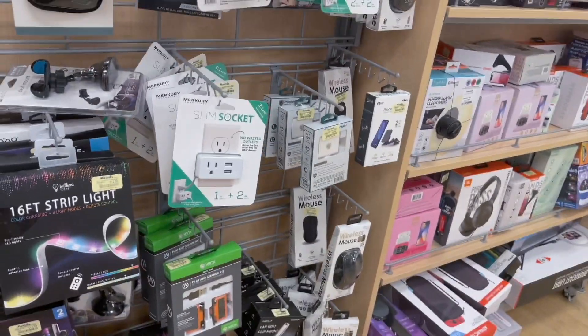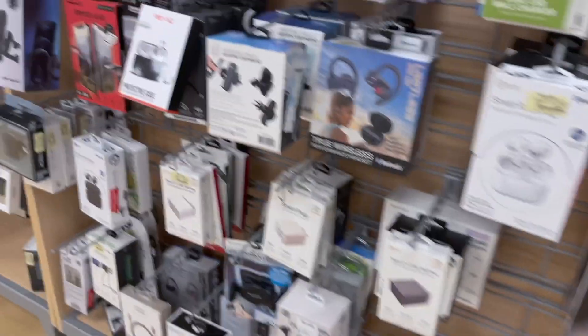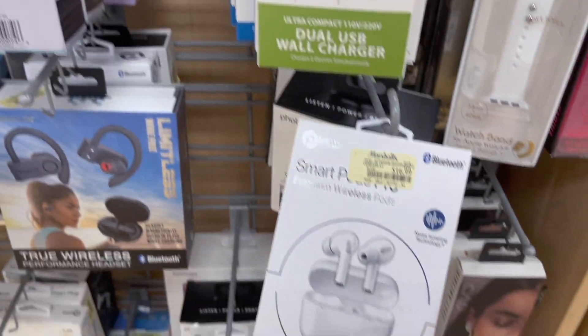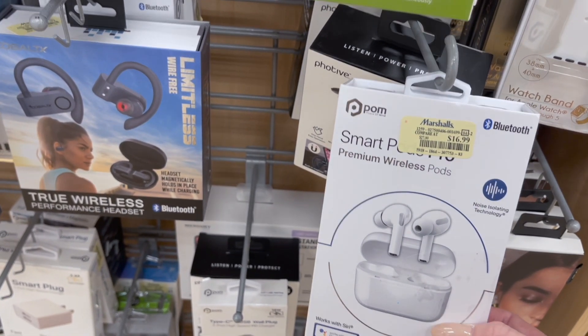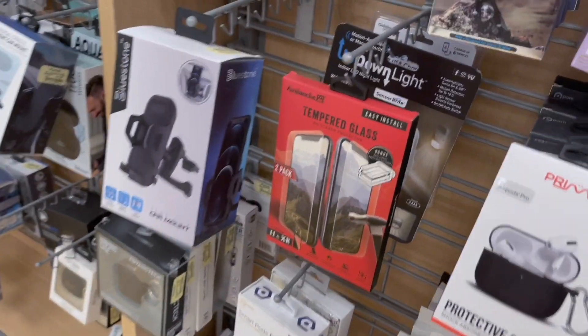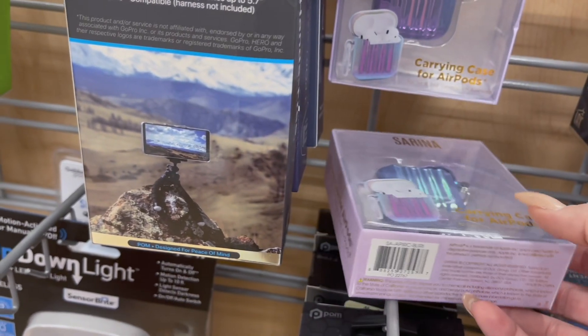They've always had like the knockoff Popsocket brand, but now they actually have the real Popsocket. I bought some of these but never used them — I actually bought the Apple AirPods Pro after I bought these, so they're just hanging out at home. This one is cute, love that color.